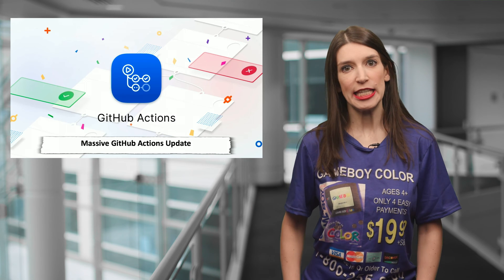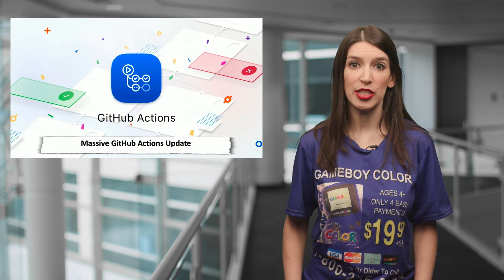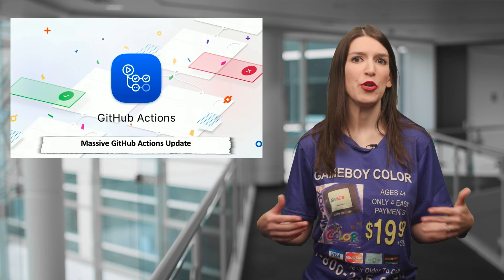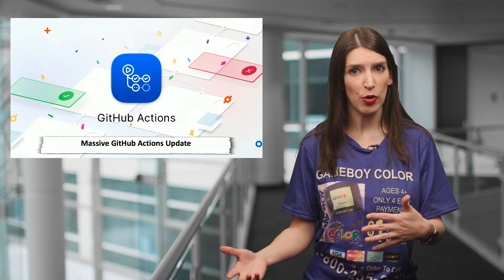Fun fact — November 13th is the day after my birthday, so I consider this a personal birthday gift. Anyway, GitHub Actions will now make it easier for you to automate how you build, test, and deploy your projects.